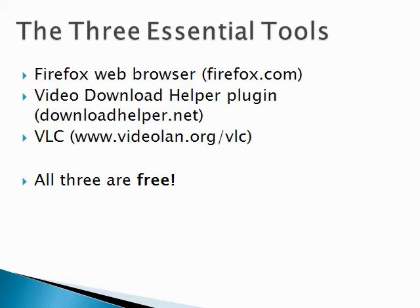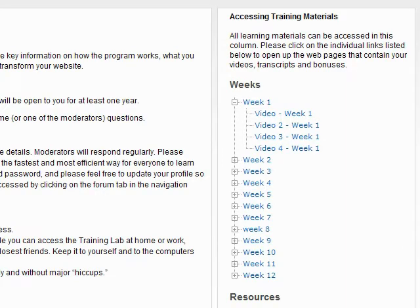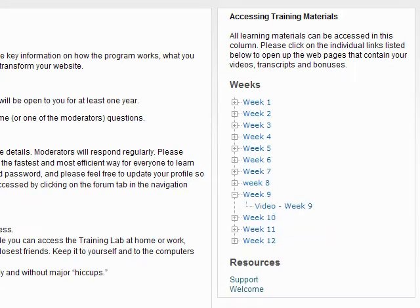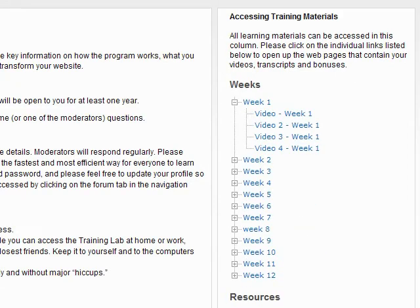Now let me show you exactly how I use these tools. I'm here inside a program I've bought called NLP Copywriting. And by the way, if you're into copywriting, I highly recommend this program — it's really awesome. So I'm on the welcome screen of the members area and as you can see here, there are several videos. It's got in fact 12 weeks of content and each of these weeks has several videos inside it. So let's take a look at exactly how we can download these videos.